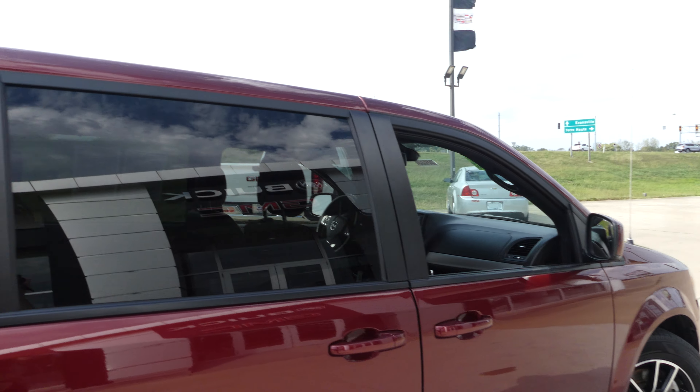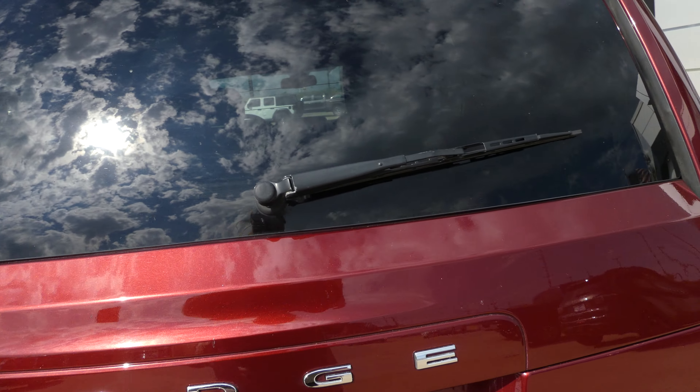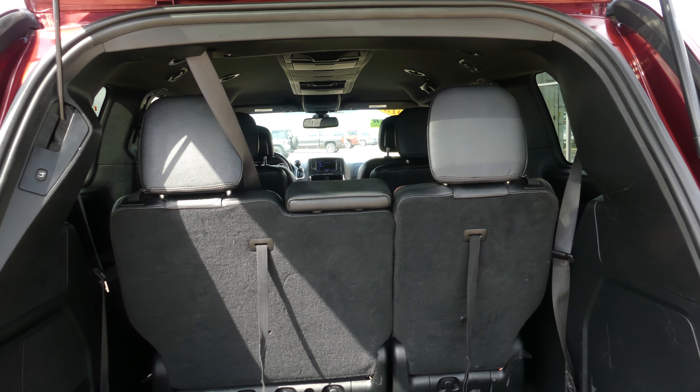Features include dark privacy glass, heated exterior mirrors, a rear spoiler, rear backup camera with display, and a large and spacious rear cargo area with a split third row for extra cargo space.